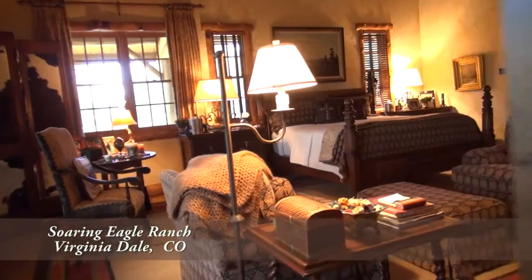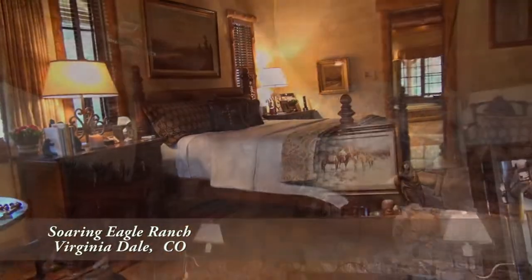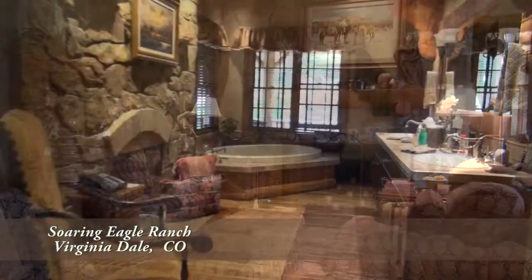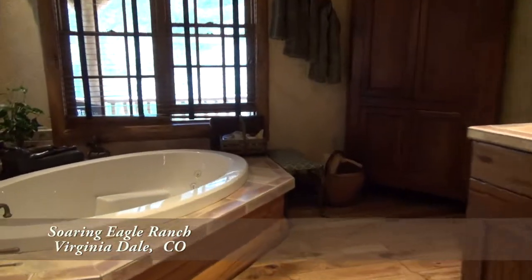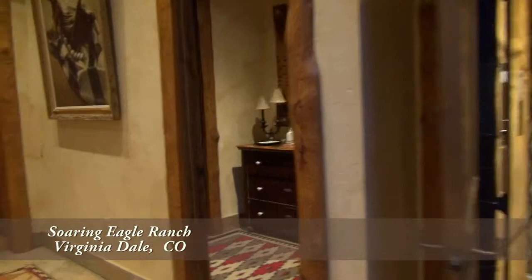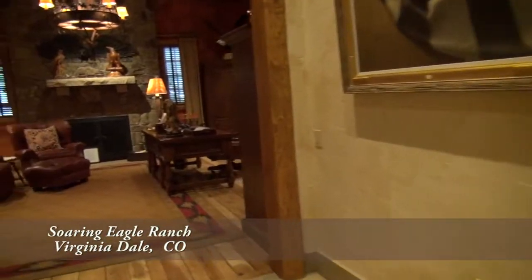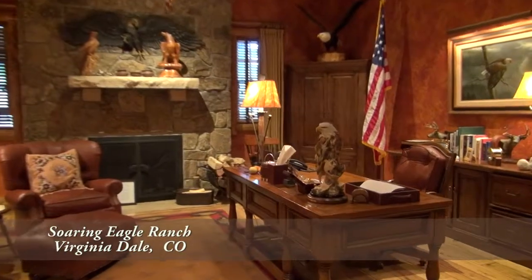On the other side of the great room, you have the main floor master suite. It's quite spacious with yet another fireplace. The spa-like master bath is a wonderful place to relax and forget the outside world. Back by the front door and past the elevator, you'll find the stunning home office. It has built-in bookcases and great views to the front.